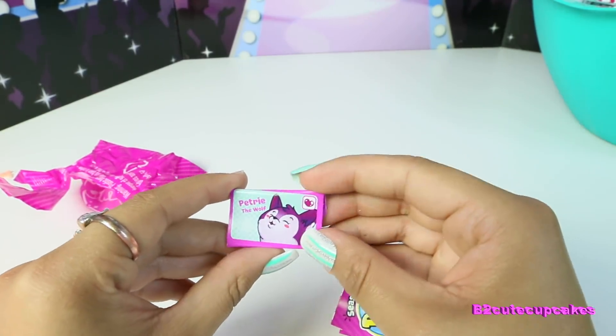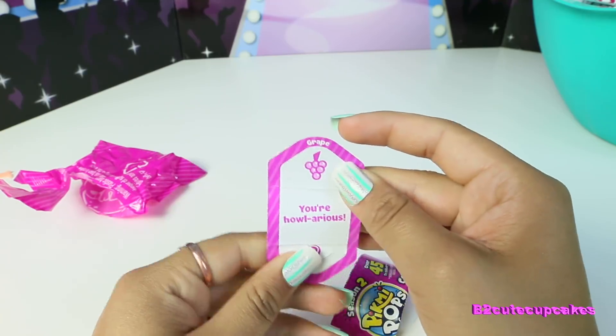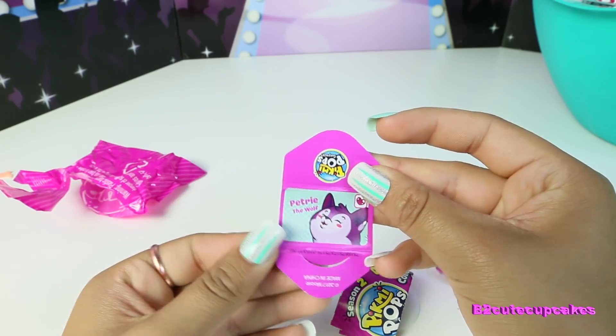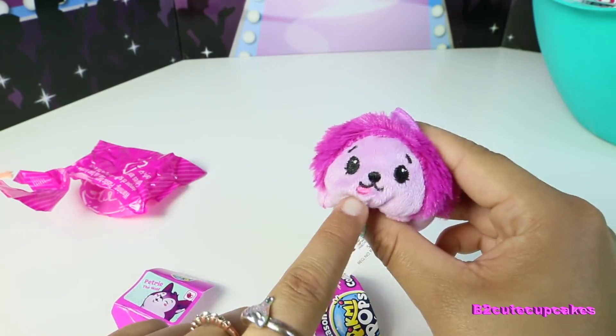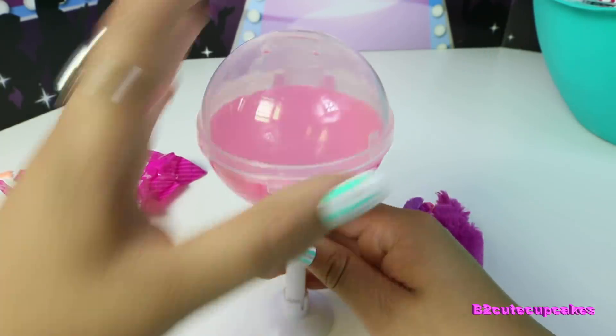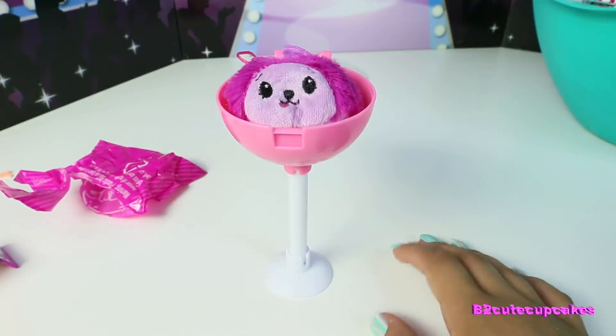Here it says the scent is grape, and it says 'You're hilarious.' The name is Petri the Wolf — so it's a wolf! So cute, it has this little tongue sticking out. And then there's like a little stand for this, and you can put your Pikmi Pop in it like that. So cute.